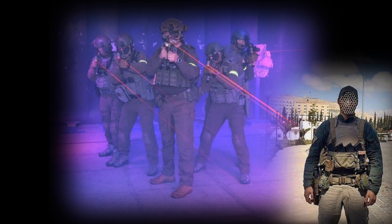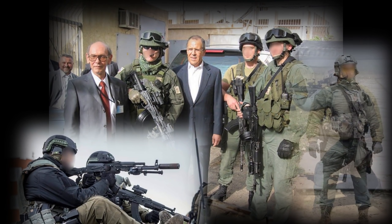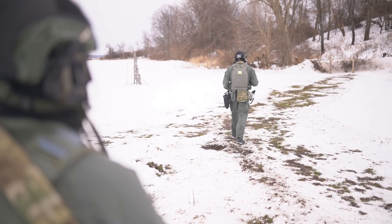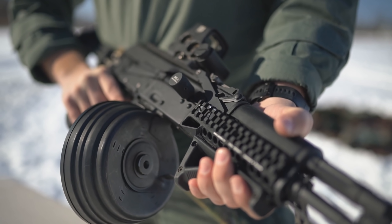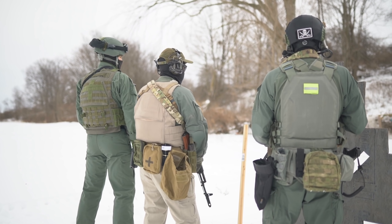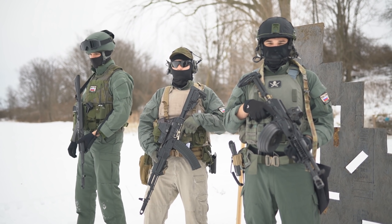Zaslan, meaning barrier or screen, is an SVR-controlled unit that specializes in security for the Russian Ministry of Foreign Affairs. This unit is very unusual in many respects, including their gear, weapons, and mission, not to mention their secrecy. In this video, we will examine a few distinct loadouts of the SVR's Zaslan bodyguard unit.